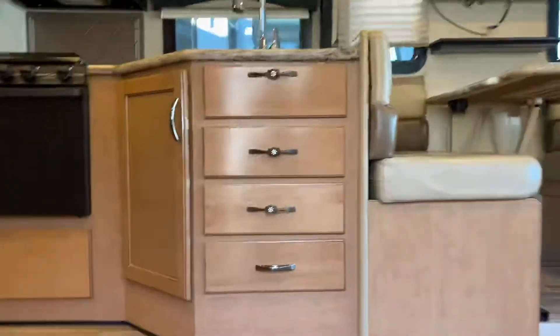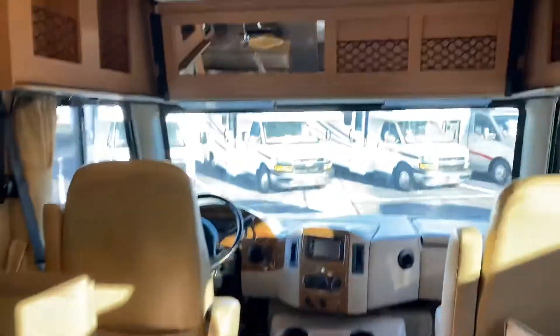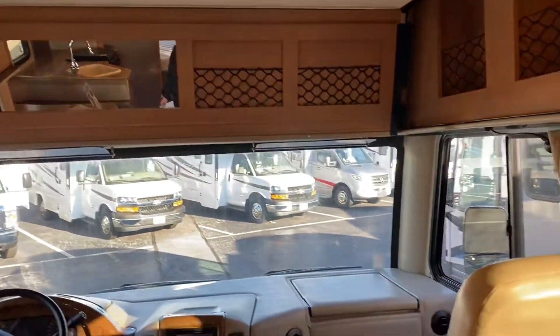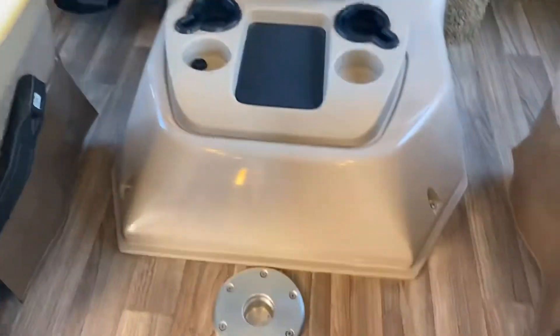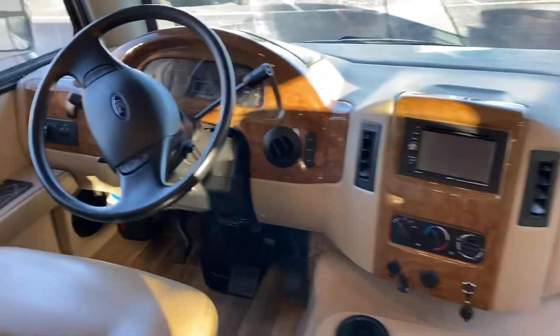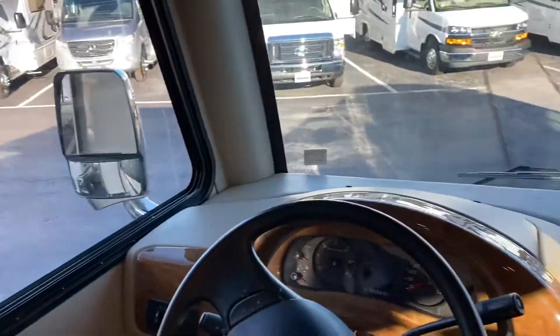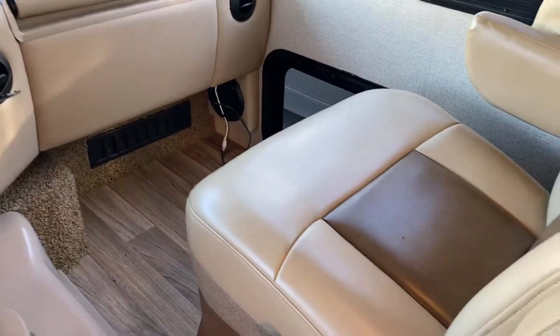You asked about the overhead bunk — it does have an overhead bunk. These seats do turn around, and there's also a table that goes in here. It does have a leveler system and a nice sliding window.